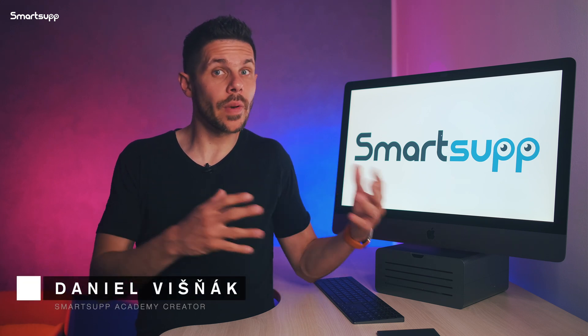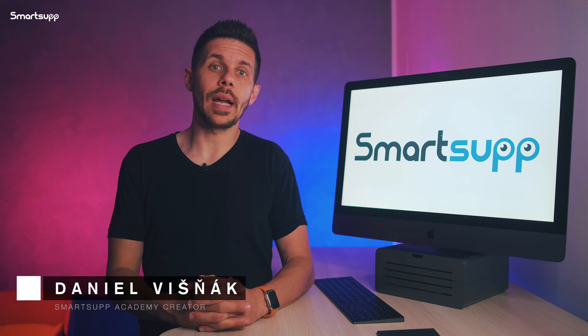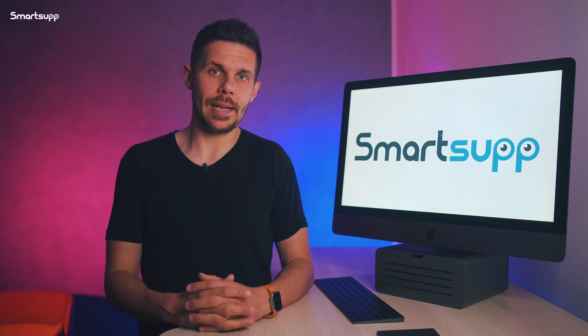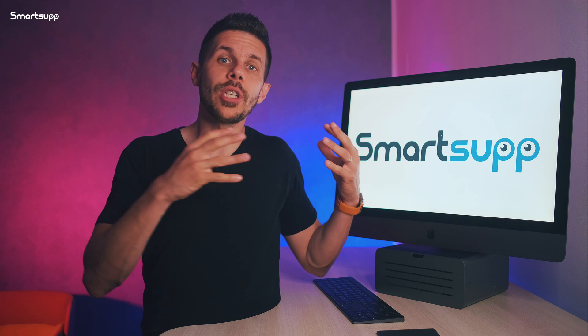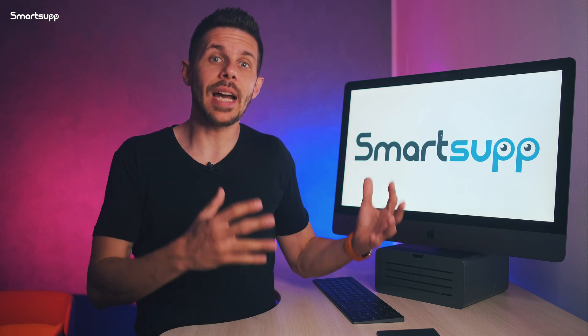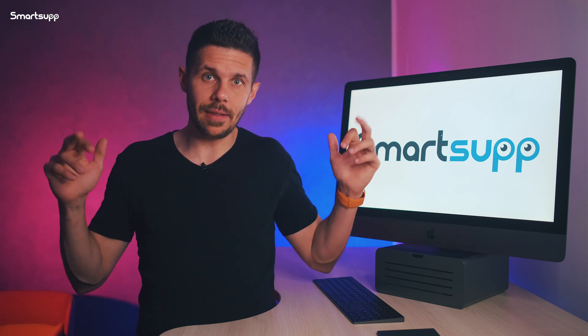To get more sales and conversions as possible for your business, it's important to be online and available as much as you can throughout the day. On the other hand, I often hear from online store or business owners that they have to do thousands of other things during the day and that they don't have time for chatting, and also that it's unrealistic to do everything.